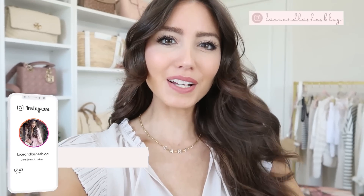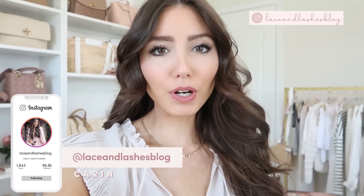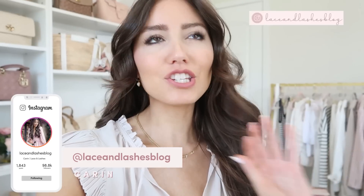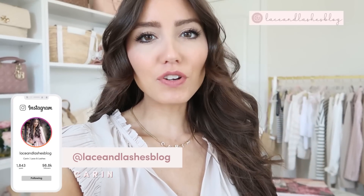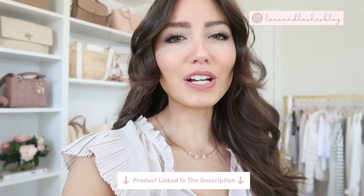Hello you guys and welcome back to my channel. Today I'm going to be sharing Abercrombie summer new arrivals that are super gorgeous, darling, and chic finds. A lot of these outfits you can mix and match — this top for example you can take it from workwear to everyday. I'll have it all linked below in case you guys want to check any of it out.